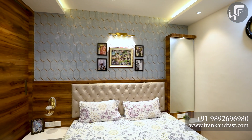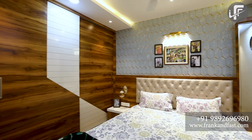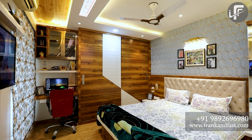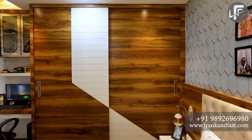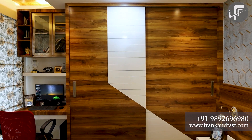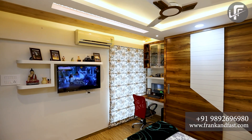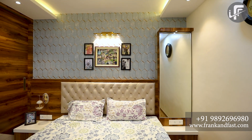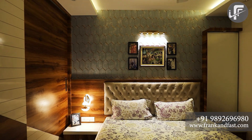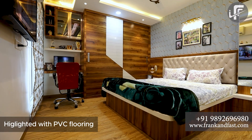Now, coming to the master bedroom — we fulfilled all the requirements of the client by utilizing minimum space. It includes a king size bed, full height sliding wardrobe, workstation, dressing table, side table, and TV unit. We used PVC wooden flooring for highlighting the look.